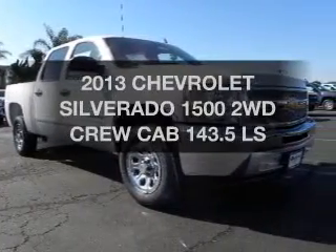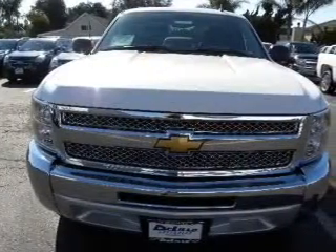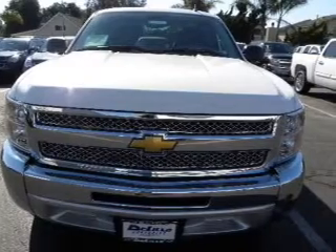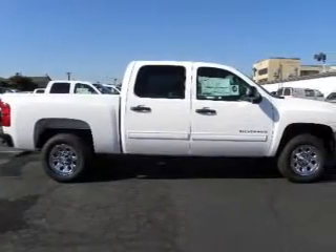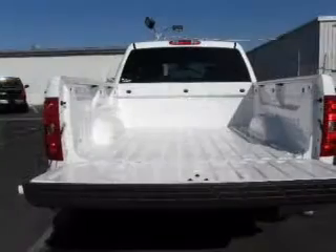Introducing the 2013 Chevrolet Silverado 1500. If you're looking for an automobile with great attributes, look no further. The powertrain includes rear wheel drive with a powerful 8-cylinder engine connected to a smooth shifting automatic transmission.